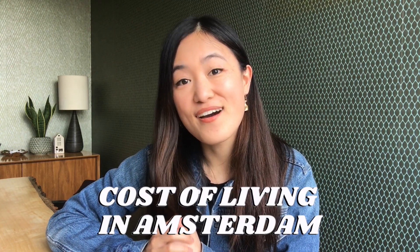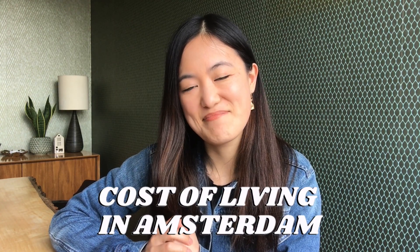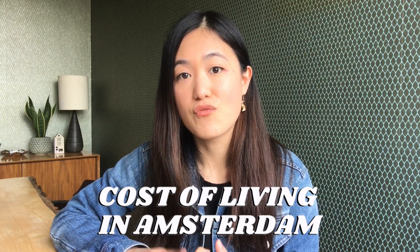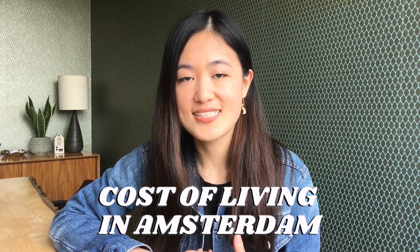Today my video is going to be about the cost of living in Amsterdam. I'm going to break down how much my husband and I pay in rent, bills, taxes, and food. We're both in our 30s, we don't have kids, we don't have pets, we don't own a car here, and we don't have any major health or medical expenses, so just keep those things in mind as I go through the expenses.